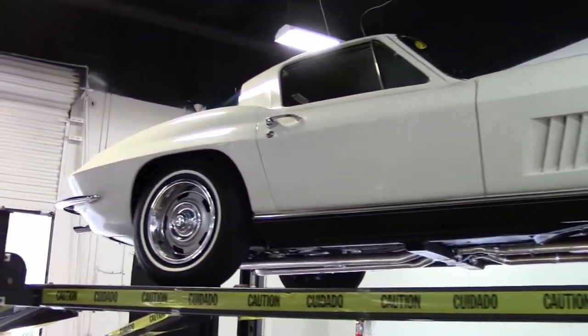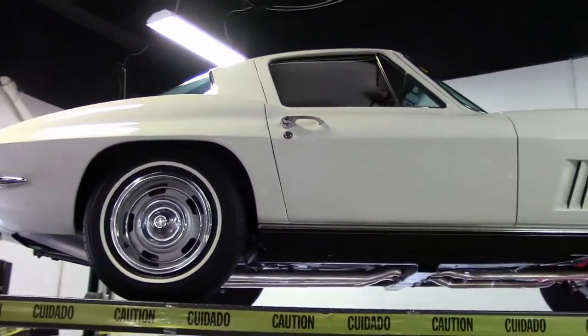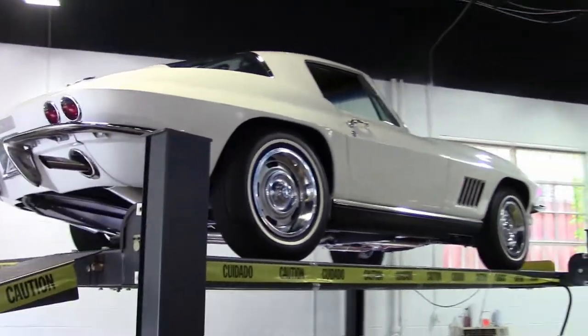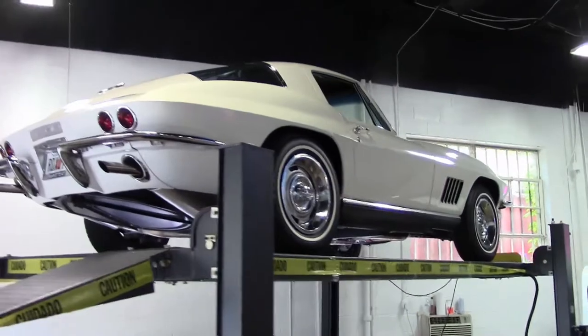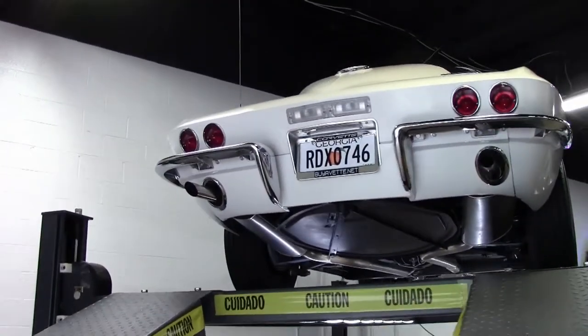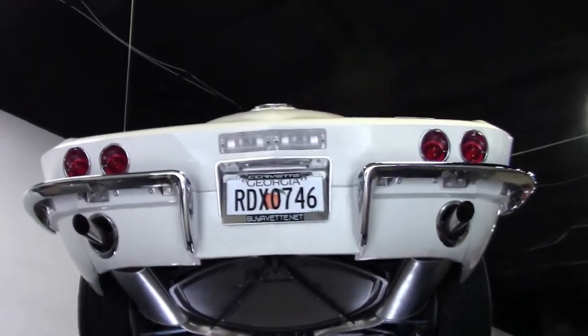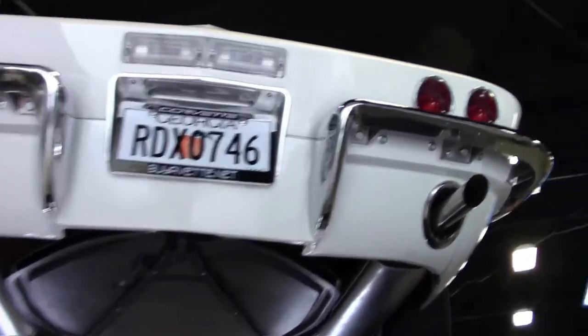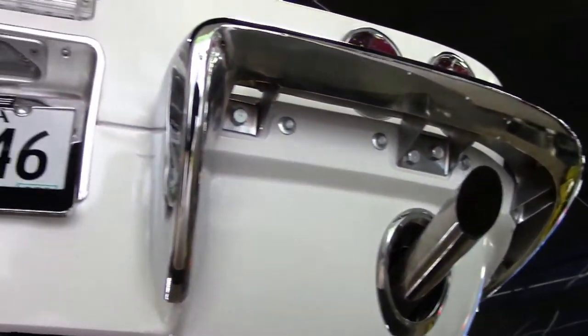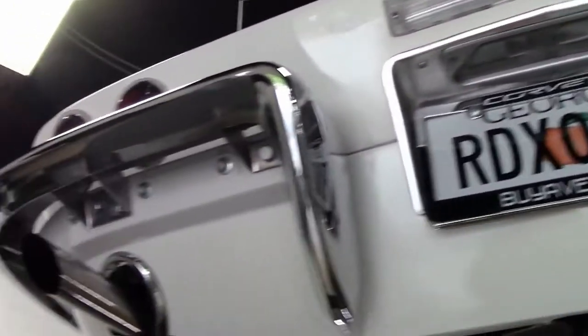Hey, this is Jan Hermstad with Bayovet. What we're going to do here is take this top-flight NCRS car and look at the underside — and that's how you find out how an old car can look a lot newer when it's properly restored. It is a very, very clean underside, with the spare tire carrier in place.